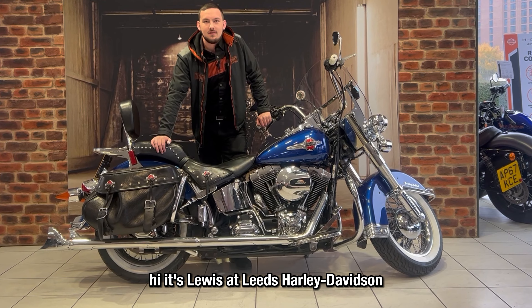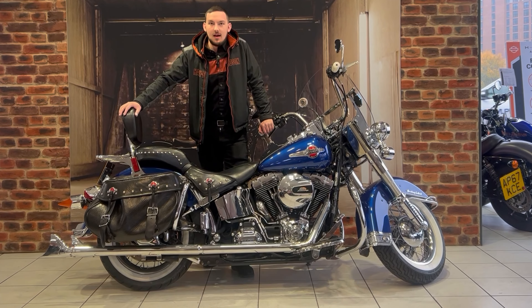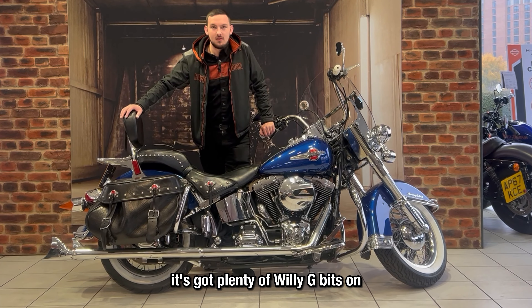Hi, it's Lewis Stein at Leeds Harley-Davidson. We've got this lovely Harley-Davidson Softail Heritage. It's got plenty of Willie G bits on.